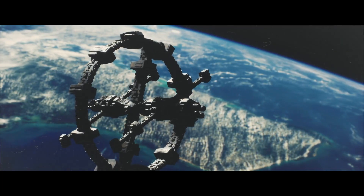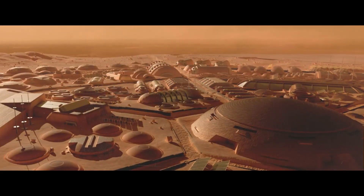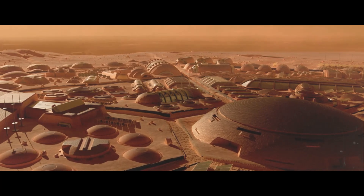Speaking of the future, here's what you can expect in a futuristic Martian city. Thank you for choosing to spend your time with us today. We'll see you in our next video.